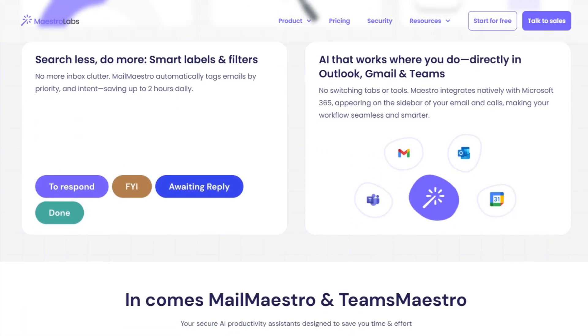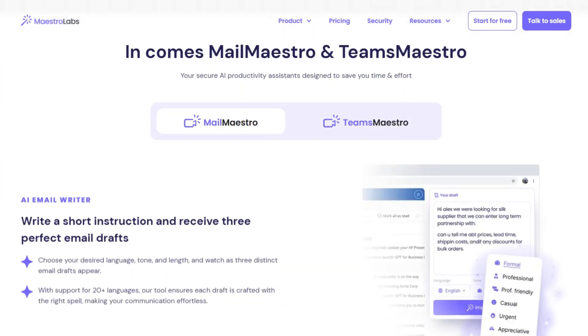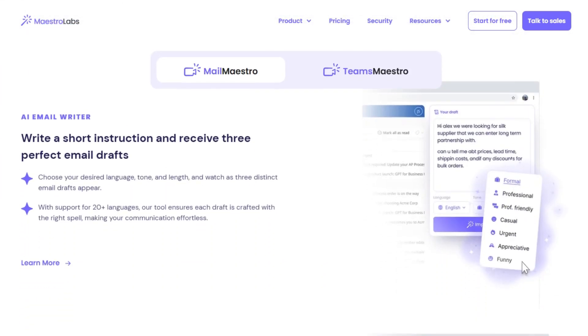If you want to draft an email, just type a prompt — tone, length, language — and you get three distinct polished versions instantly.